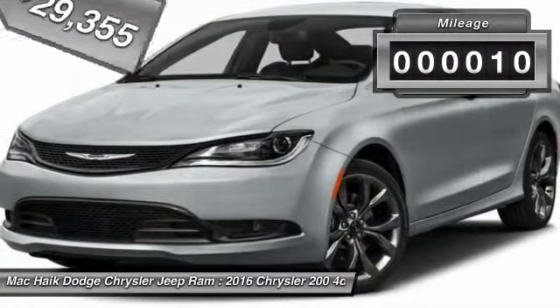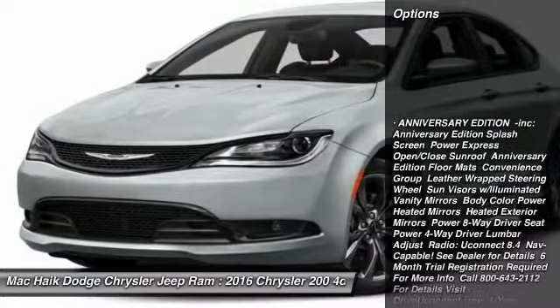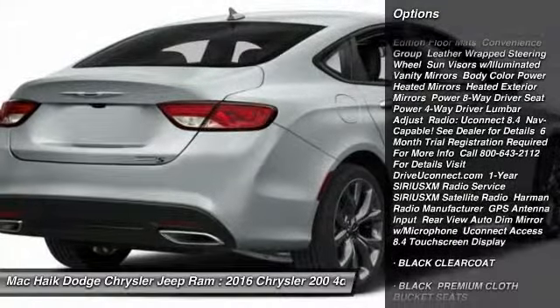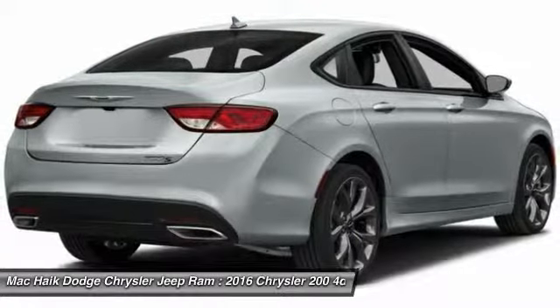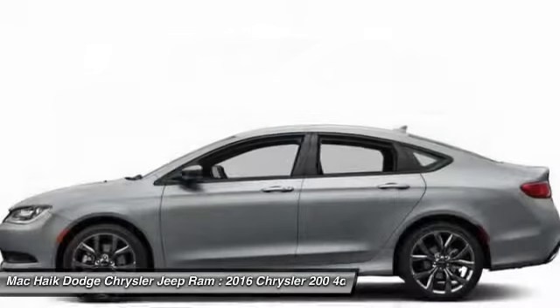This vehicle has less than 100 miles. Here are some of this vehicle's great options: traction control, keyless entry, stability control, steering wheel audio controls, backup camera, anti-lock braking system, Bluetooth, power steering, adjustable steering wheel, driver airbag.